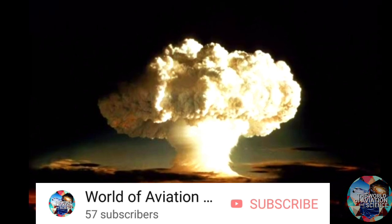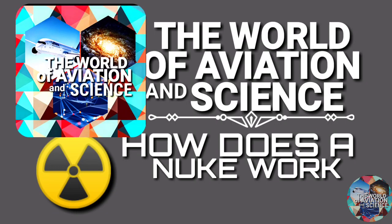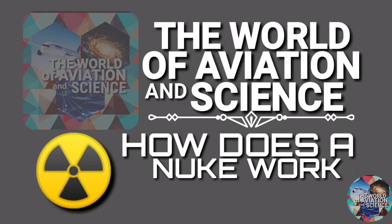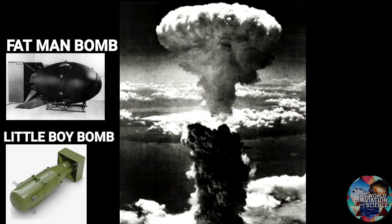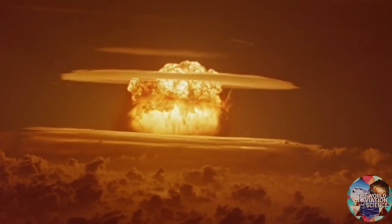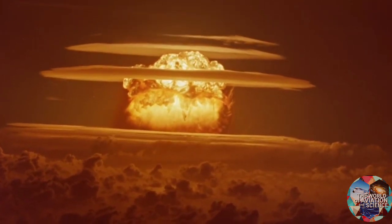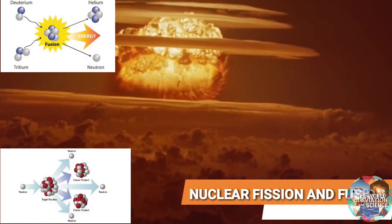So how do these tremendously powerful weapons work? That's what we are going to be learning today, in this episode of the World of Aviation and Science: how does a nuclear bomb work? After the Trinity test, two atom bombs were subsequently dropped on Hiroshima and Nagasaki in Japan, and World War II came to an end. A nuclear bomb is an explosive device that derives its destructive forces from nuclear reaction — that is, either nuclear fission or nuclear fusion.